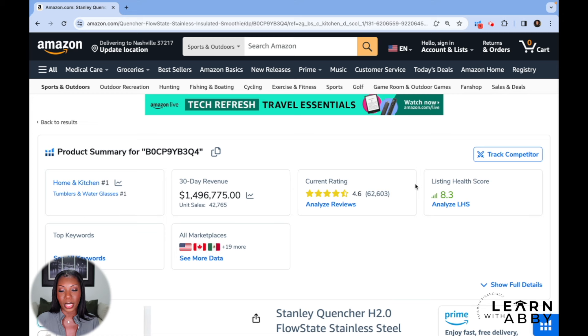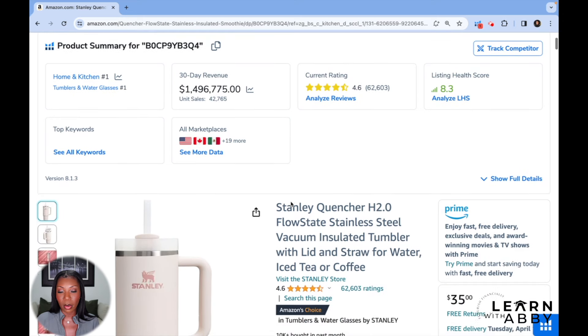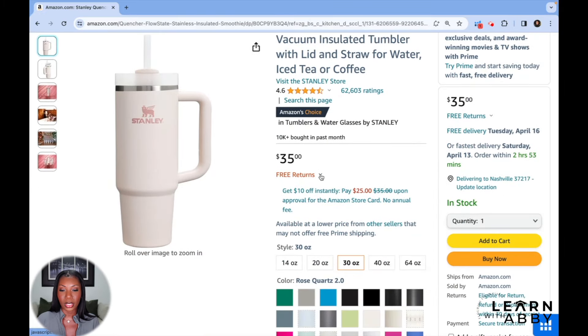Using Helium 10, I can already see a lot of data right up here at the top. The 30-day revenue was almost $1.5 million, and they're selling about 42,000 units per month, which is a really, really high number. That is just next level — obviously we know the virality and the popularity of these cups.